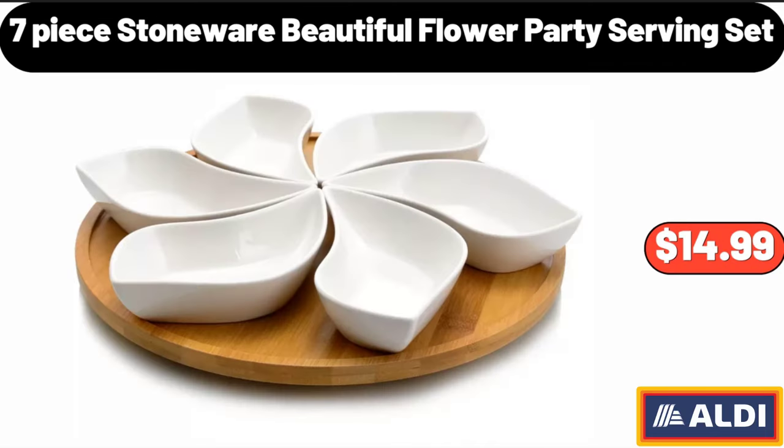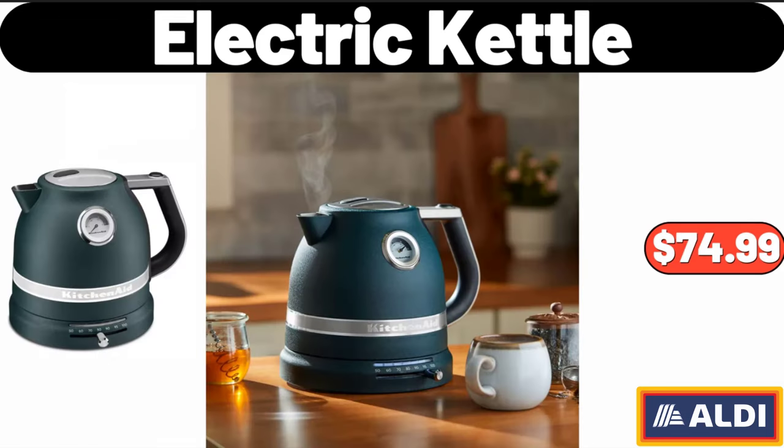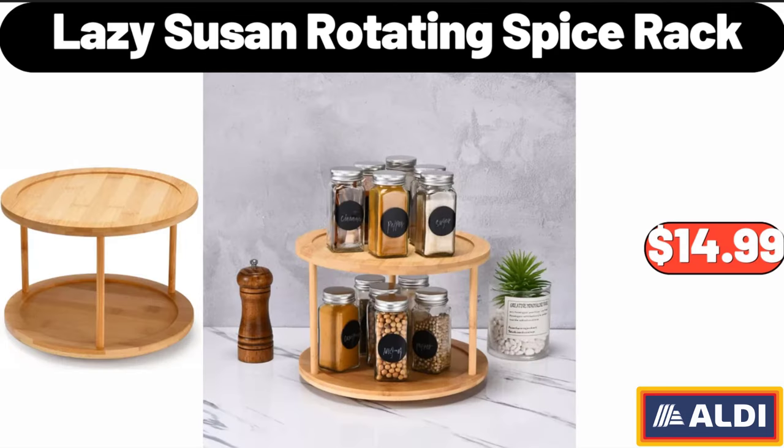7-Piece Stoneware Beautiful Flower Party Serving Set, $14.99. Electric Kettle, $74.99.